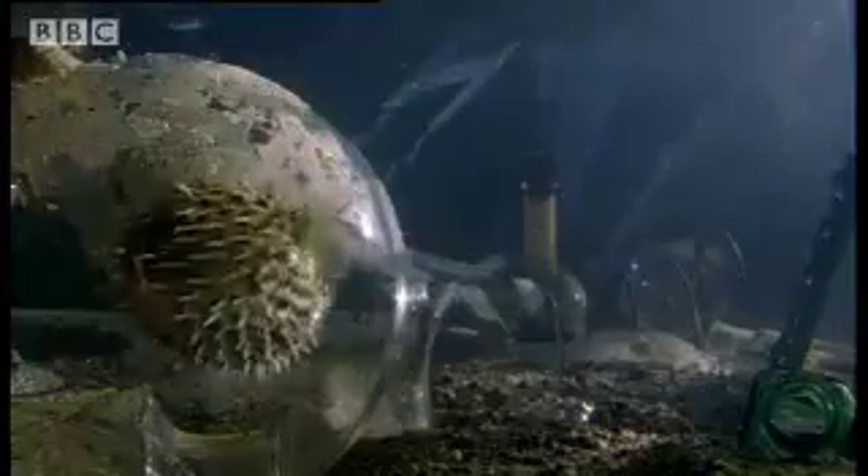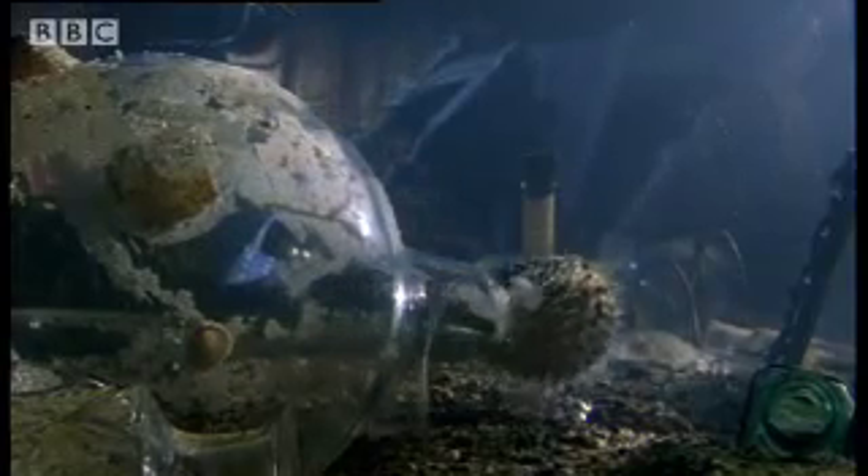Their eclectic dress sense means they blend in anywhere, safe from the eyes of predators like pufferfish. To vanish, they freeze.